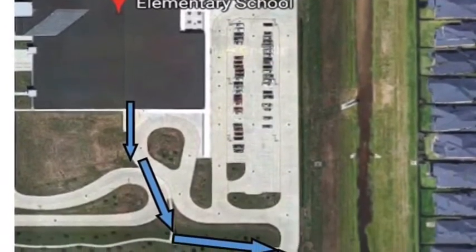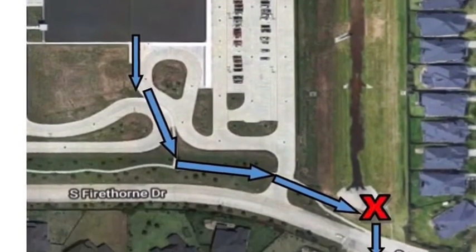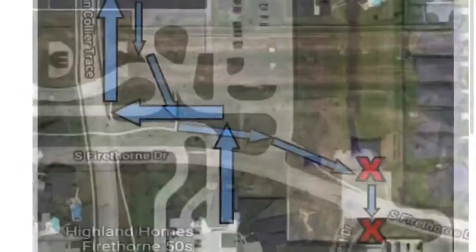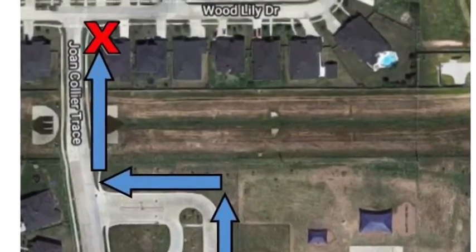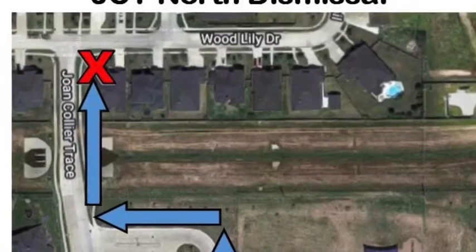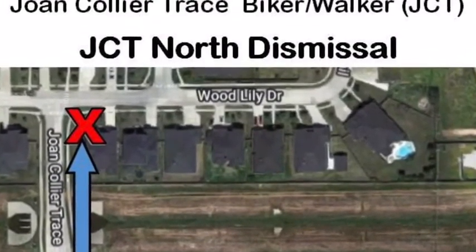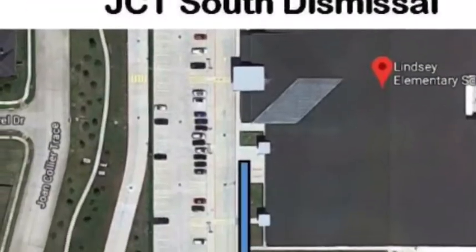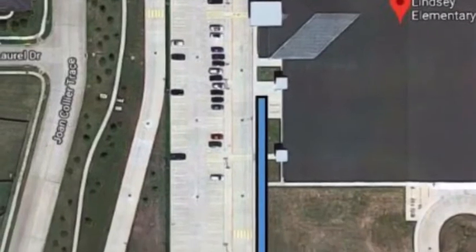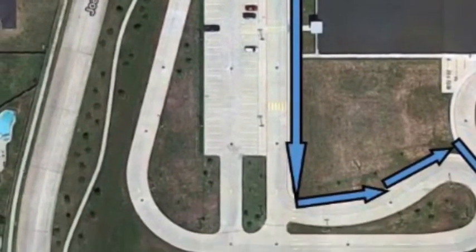South Firethorne walkers will dismiss at the stop sign at Weldon's Forest and South Firethorne. North Joan Collier Trace walkers, also referred to as North JCT walkers, will dismiss at Wood Lily Drive and Joan Collier Trace. Our South Joan Collier Trace walkers will dismiss at the four-way stop at South Firethorne and Joan Collier Trace.